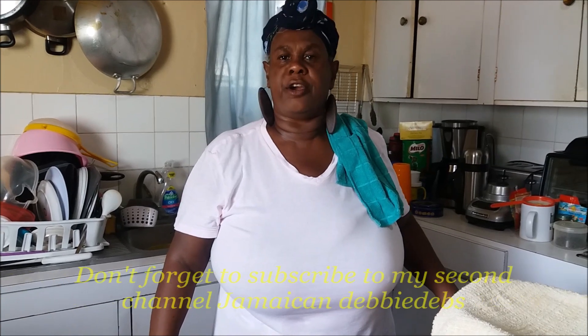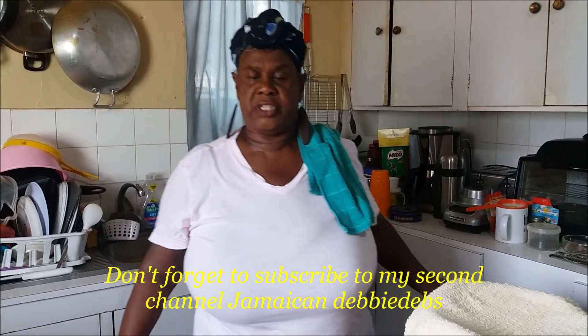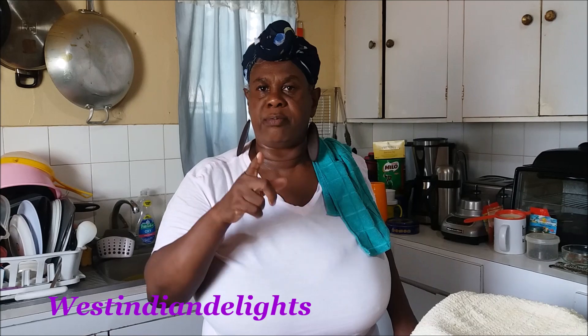Hey everybody, how y'all doing? Manas and respect. Hiya girl, Debbie from Dunga Yard. Welcome you all to the Jamaican kitchen. Welcome once more. It is the Jamaican cooking journey. All you who are new right on over here, special welcome to you. Thank you so very much. Those of you who were there with me from the beginning of this journey and are still here now, manas and respect to you all.